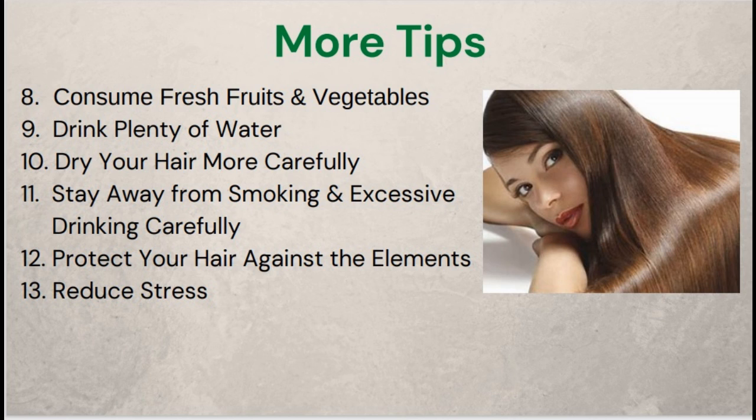11. Stay away from smoking and excessive drinking — avoid smoking and drinking if you want your hair to remain healthy, as they leave hair dry and damage the cuticles. 12. Protect your hair against the elements — use hair sunscreen to protect against harmful UV rays, and use an umbrella or raincoat to protect your hair from the rain. 13. Reduce stress — stress can lead to hair breakage and weak hair. Avoiding stressful situations is one of the ways to make hair thick and strong from roots. Find a way to relax that works for you, such as yoga, exercising, or meditation.